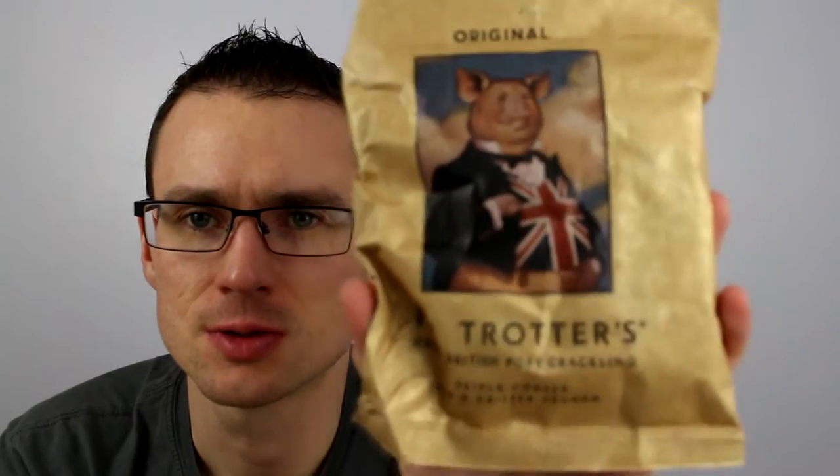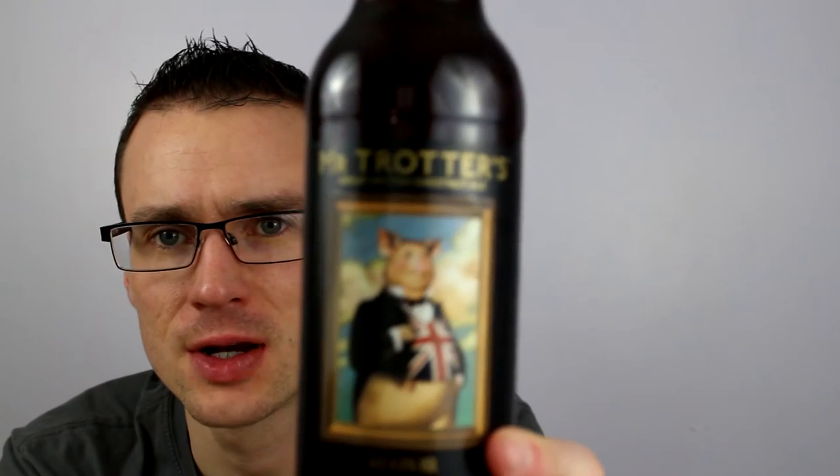So we've got another snack review, but kind of one with a slight difference. We've done Mr. Trotters Pork Crackling before, and Pork Crunch, but Mr. Trotter has his own beer and we're going to give this a crack now. It's Mr. Trotters Great British Chestnut Ale.